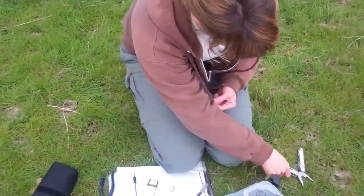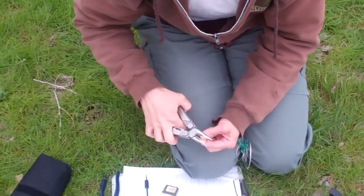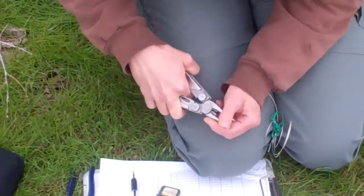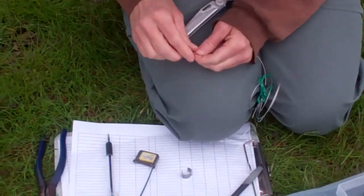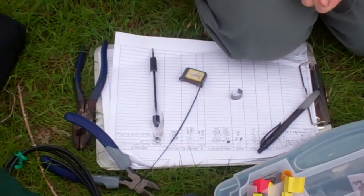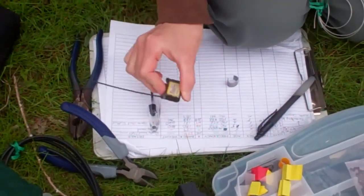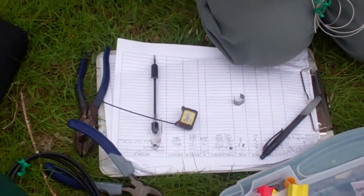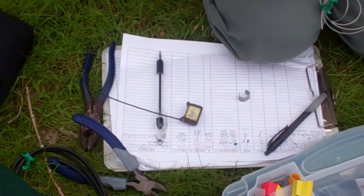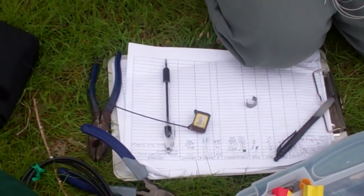This is the sixth bird that we are releasing this year. This is the radio transmitter that he will be wearing so that we can follow him and get some data, some information on these birds as we release them and try to restore the population here on the island.